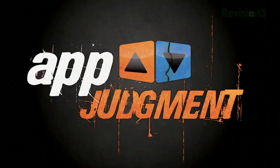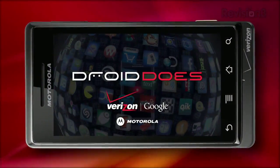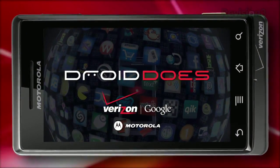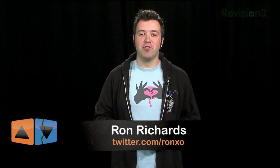Today on App Judgment, we're getting things done with Astrid Task. This episode of App Judgment is brought to you by Verizon Droid Apps. Welcome to App Judgment, Revision 3's mobile phone application review show.